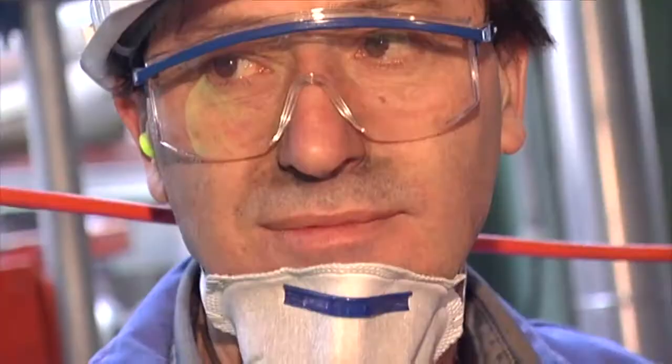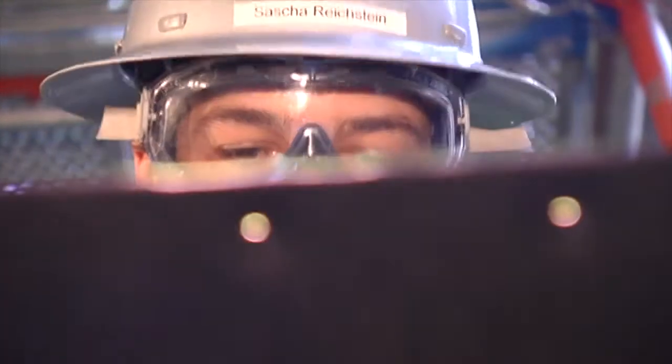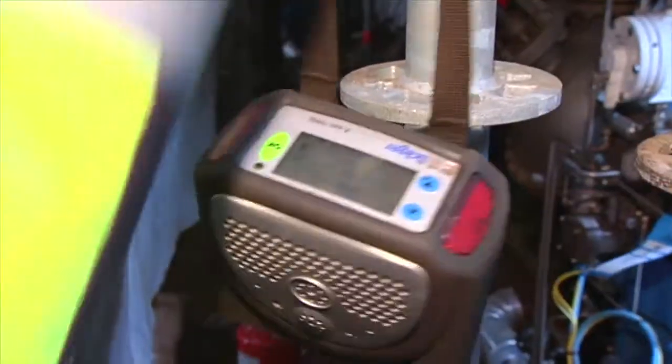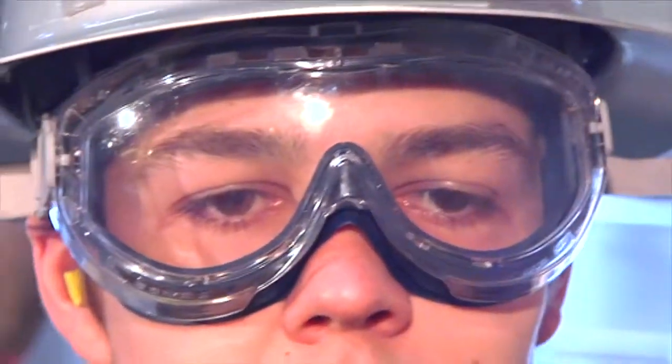Here too, the first step is to check the permits and to document the names of workers and the tasks they are able to carry out. Our man also makes sure the workers are wearing suitable protective clothing. This is followed by a check of the ambient air. In many cases, we install a gas detector in the direct vicinity of the workplace.